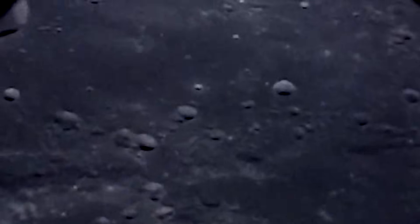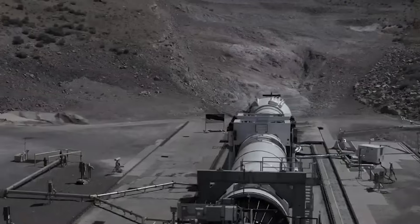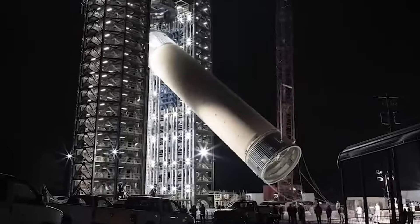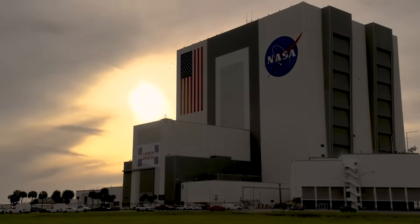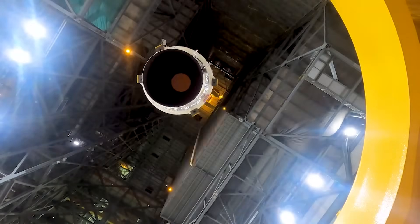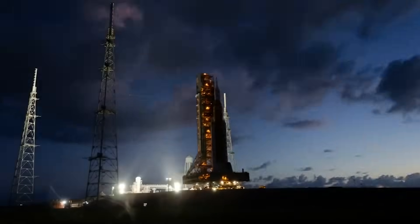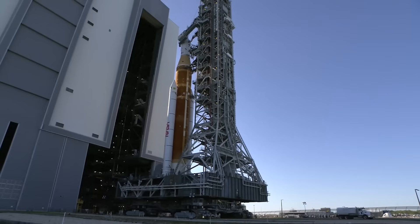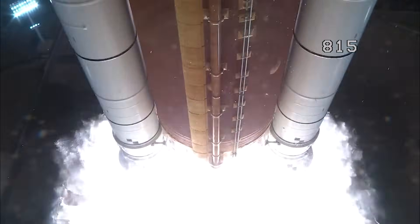NASA intends to fly SLS Block I for Artemis II, planned for 2024, and Artemis III, planned for 2025. The GAO is confident that a cost baseline would increase the transparency of ongoing costs associated with SLS production and provide necessary insights to monitor program affordability. The audit also noted that senior NASA officials told the GAO that at current cost levels, the SLS program is unaffordable. The SLS program accounts for more than one-third of NASA's budget request for programs required to return to the moon. In the president's budget submission for fiscal year 2024, NASA requested $6.8 billion for the five programs required for Artemis III, with SLS accounting for about $2.5 billion, or 37% of that request.